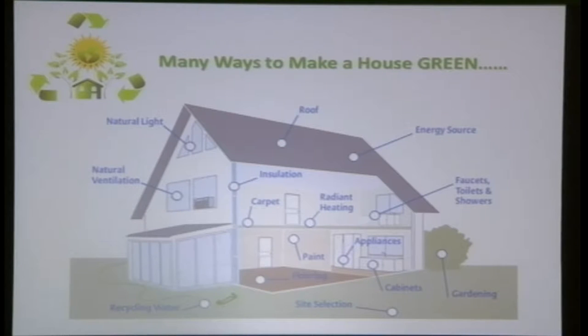There are many ways to make a house green — not only from the roof, but also through gardening, recycling water, insulation, and electrical appliances. Today, however, we are only going to cover the roof. One of the very popular roofing systems we talk about is the green roof system.